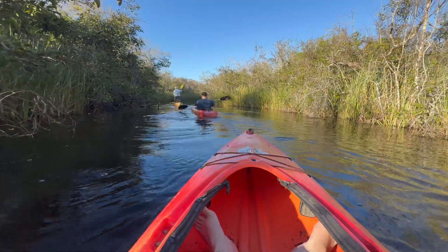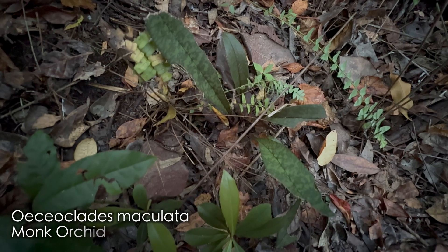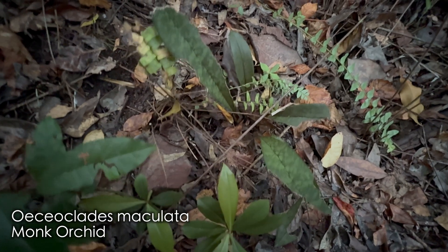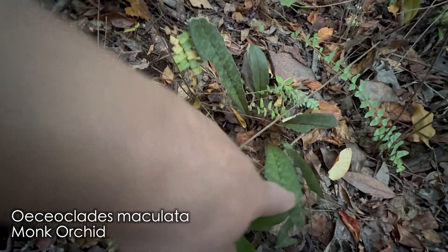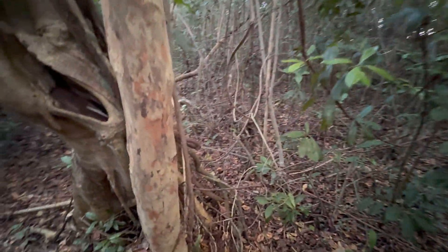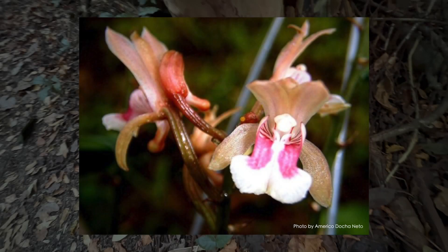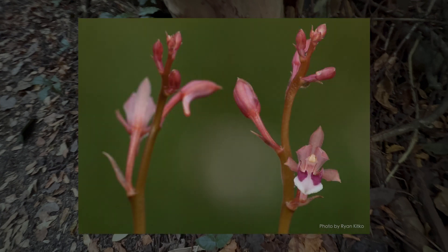On day one of our search for native orchids, we stumbled upon an invasive orchid called Oacioclides maculata, or the monk orchid, near the Gumbo Limbo Trail in Everglades National Park. The monk orchid was introduced into Florida prior to 1974 and has spread throughout Florida, rapidly colonizing new habitats including more than 70 conservation areas throughout southern Florida. Although the leaves and flowers are unique and pretty, they are invasive rapid growers that can have detrimental effects on native plant life.